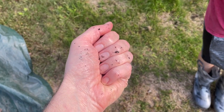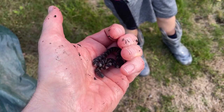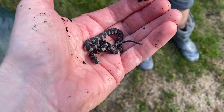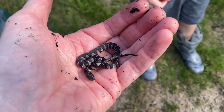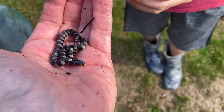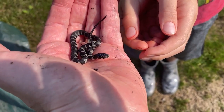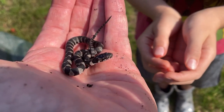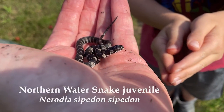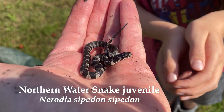They look totally different than the parents. It's so cute. It's probably going to take off — I don't think it's going to want to be handled. Let me get a shot of it first. I've just never held a wild snake or a baby snake before.